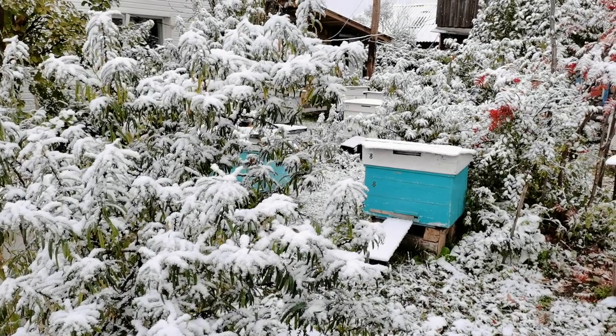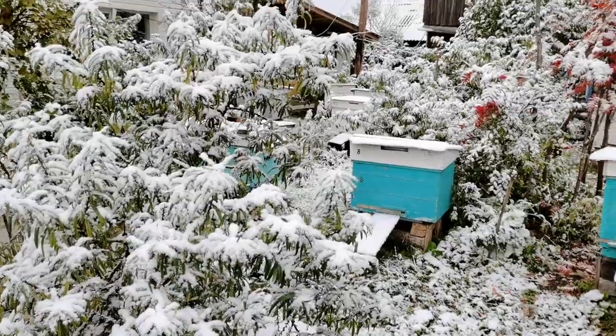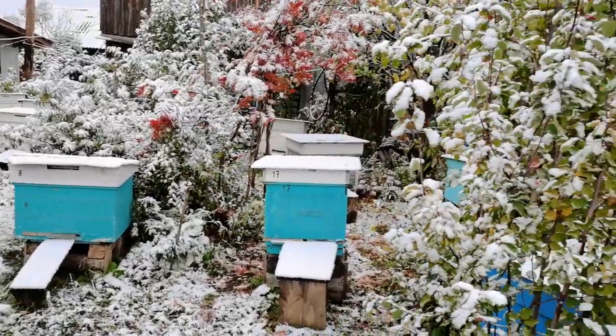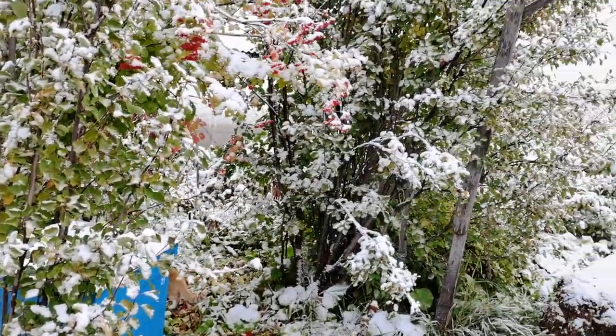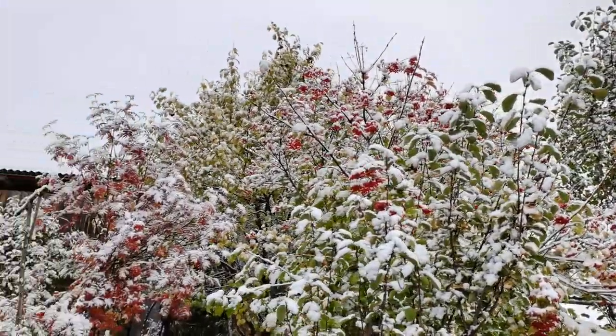Всем привет! Сегодня у нас 3 октября, и вот выпал первый снег. Всё вокруг в снегу.